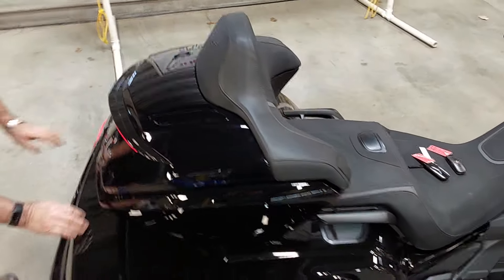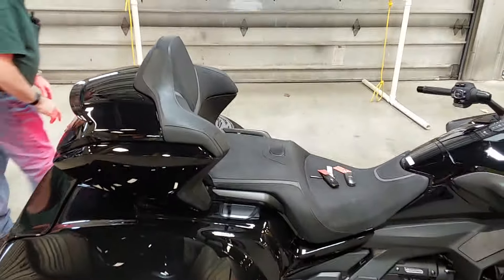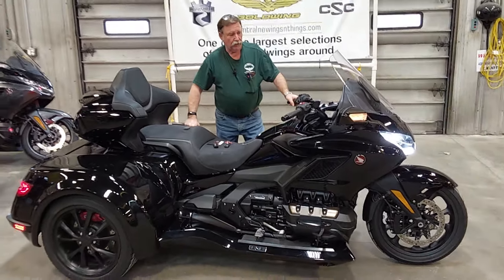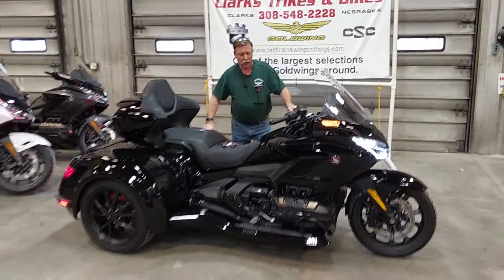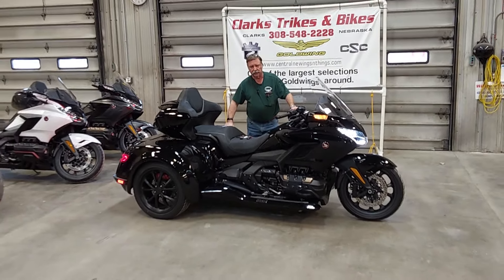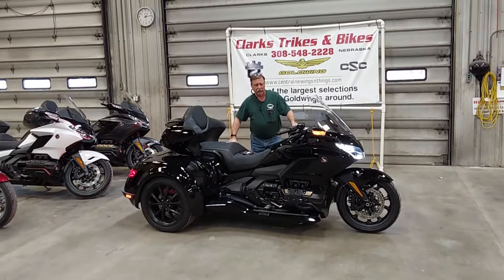Just beautiful. This is the DCT, the automatic seven-speed. Folks, here you go — don't miss out on this one. Give Joe, Eric, or Candy a call down here at Clark Strikes and Bikes. Get on down here and take a look at this unit. Thank you and have a great day.